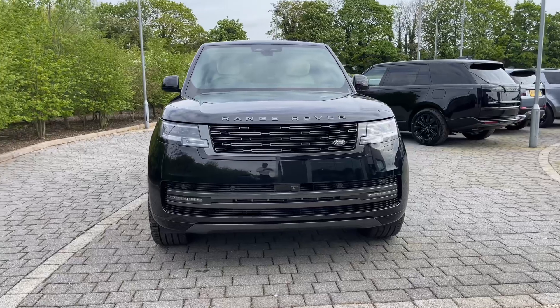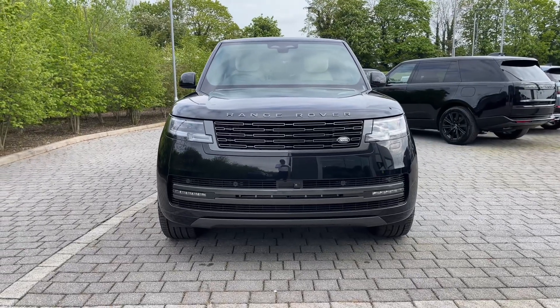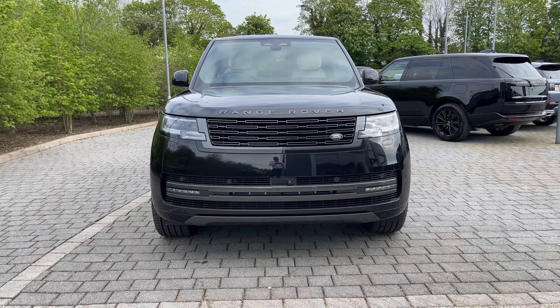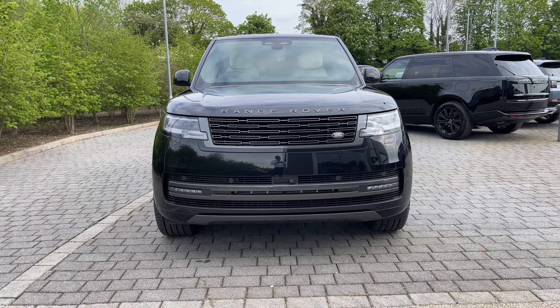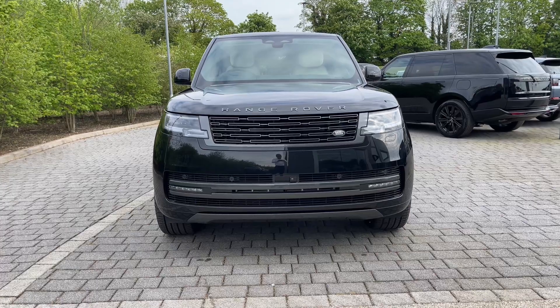Starting from the front of the vehicle, you can see its classic and sporting design encased in this fantastically understated Santorini Black. Its digital LED headlights with image projection look great with signature daytime running lights and will provide increased road presence as well as a sharper view of the road ahead.